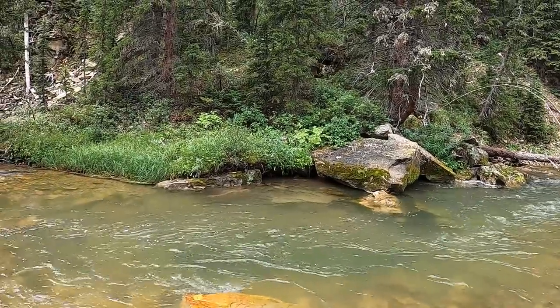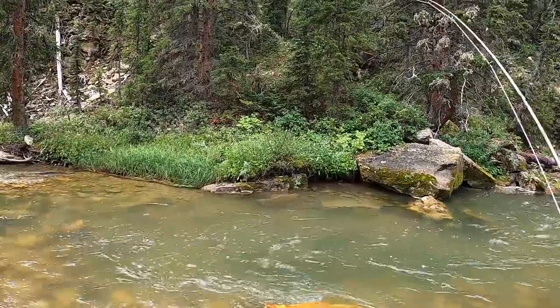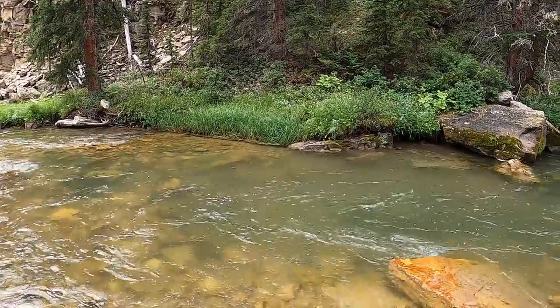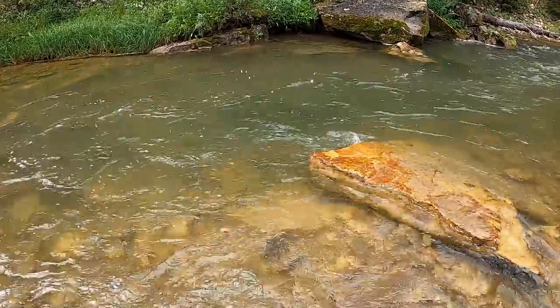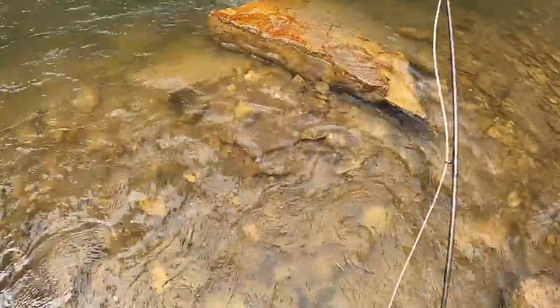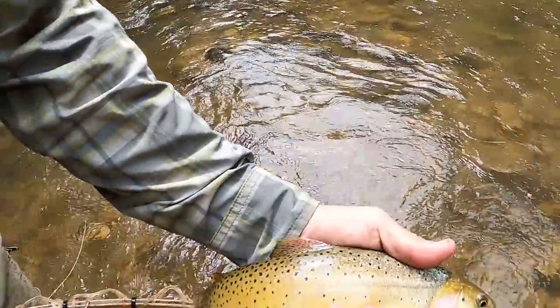I'm fishing an eight-and-a-half-foot four-weight Orvis Recon, about ten-and-a-half feet to my top shelf hopper with 4x to that dry fly, and about eighteen inches or so to a Pertagon dropper. I'll link the video where I talk about the flies right here — basically every fly used on this road trip, which wasn't very many, is linked in that video and I talk about it in way more detail than I can do here.